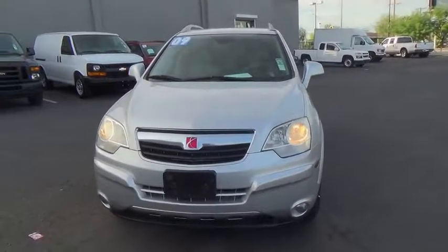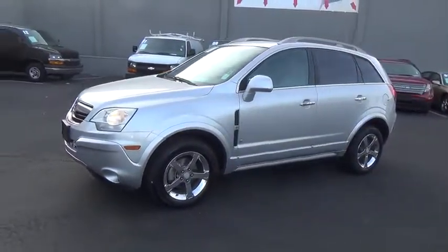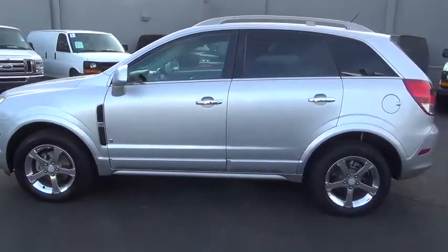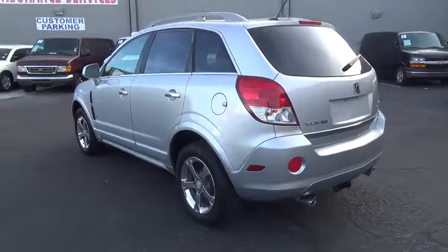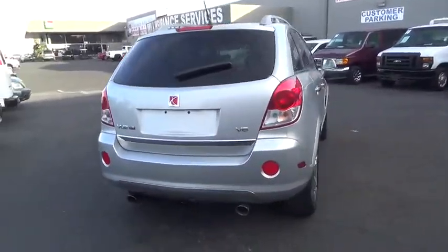The 2009 Saturn Vue is stylish outside, while inside is a versatile cabin that offers several alternatives for hauling people or cargo. The interior is attractive and European in style — modern and classy with comfortable seats.